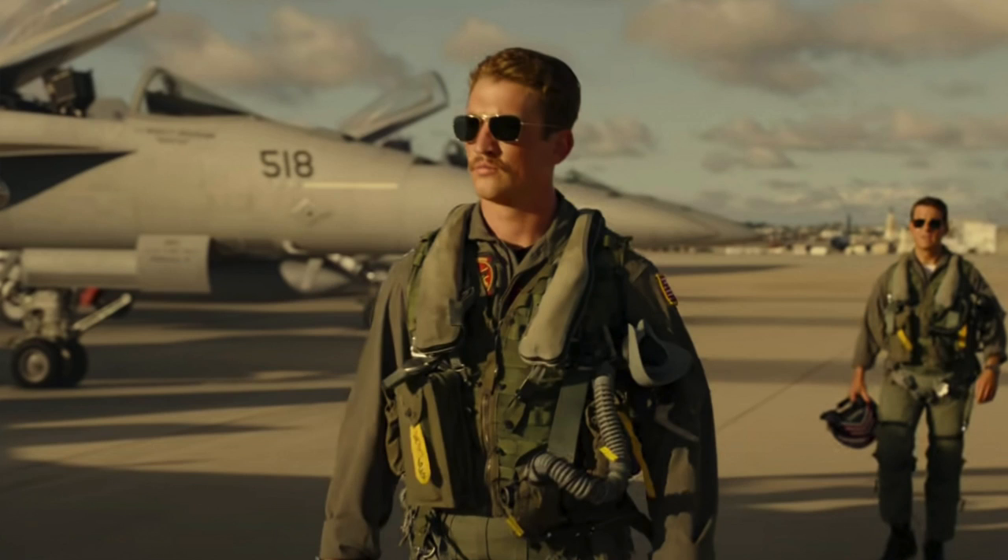These are very similar to the ones that Rooster wears in Top Gun. I believe the one he wears is a different brand, but this is pretty much the same style with better quality materials. Should I put them on? Are you guys ready? Whoa — what do you guys think?